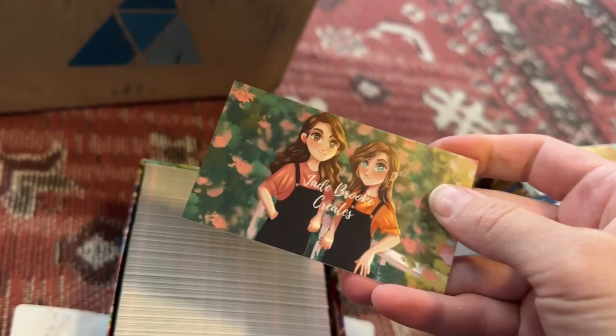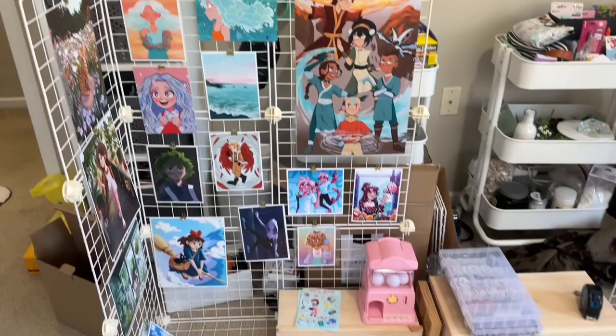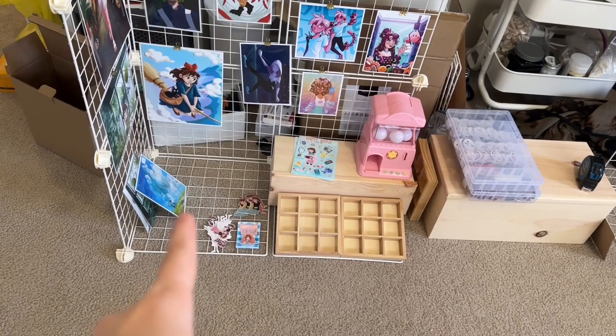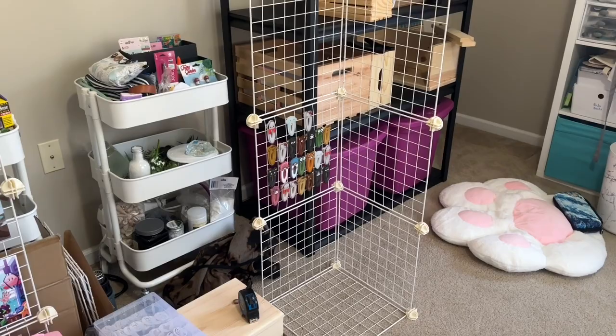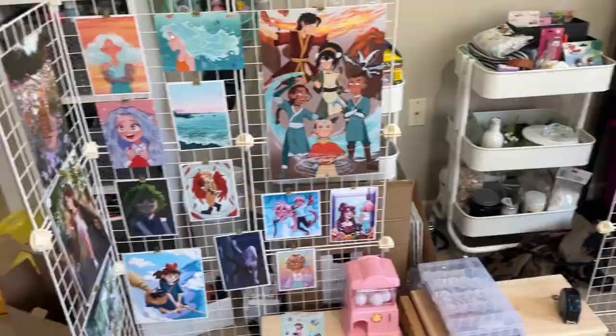I'm currently testing out the setup of my booth at Fan Expo. I have one side pretty much set up. I'm going to try to have a stand here for my stickers, and over here I have my hair clips. I think I'm gonna put jewelry and earrings and stuff like that over there. I still have to make signs for prices and whatnot. I'm pretty happy with the setup so far — I'll update you when I get closer to finished.